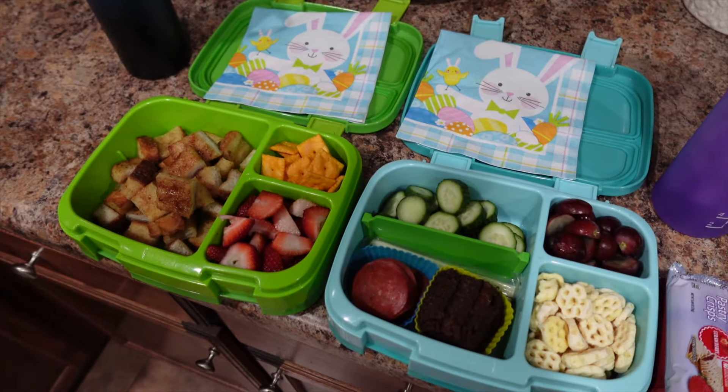Alright you guys, we made it to Friday! Here are the last lunches of the week. Next week is spring break so everybody's excited. Nothing super exciting here — you guys have seen Nate's same lunch every single day and he's held strong to it. French toast sticks cooked in the air fryer and cut into bite-size pieces, cheese crackers, strawberries — the strawberries are really good this week — and then he's got his thermos of milk.